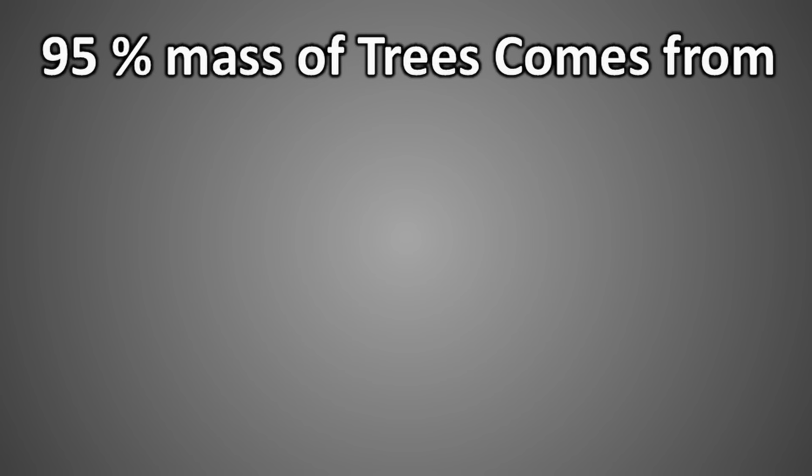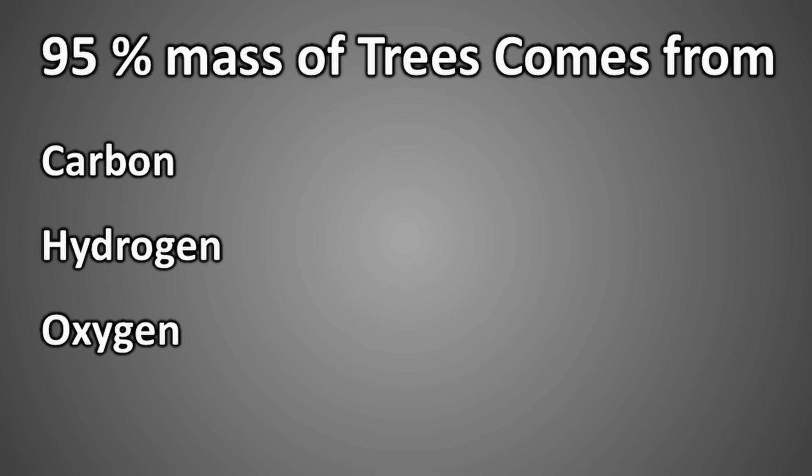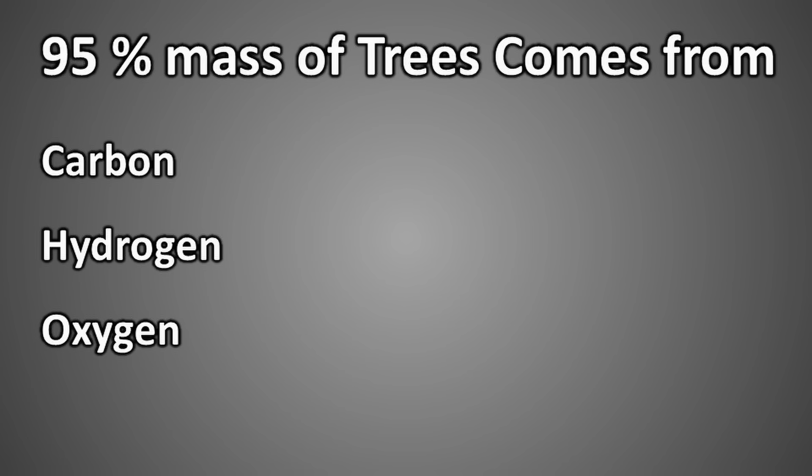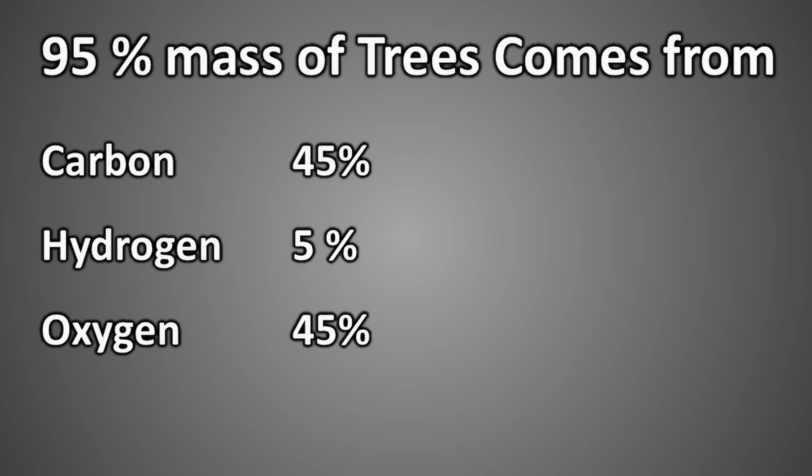95% of a tree's weight comes from just three elements: carbon, hydrogen, and oxygen. The major parts of a tree — its roots, trunk, branches, and leaves — are all made up of compounds primarily composed of these three elements. Among them, carbon contributes about 45% of the tree's weight, oxygen another 45%, and hydrogen only 5%. So where do plants get this carbon and oxygen?